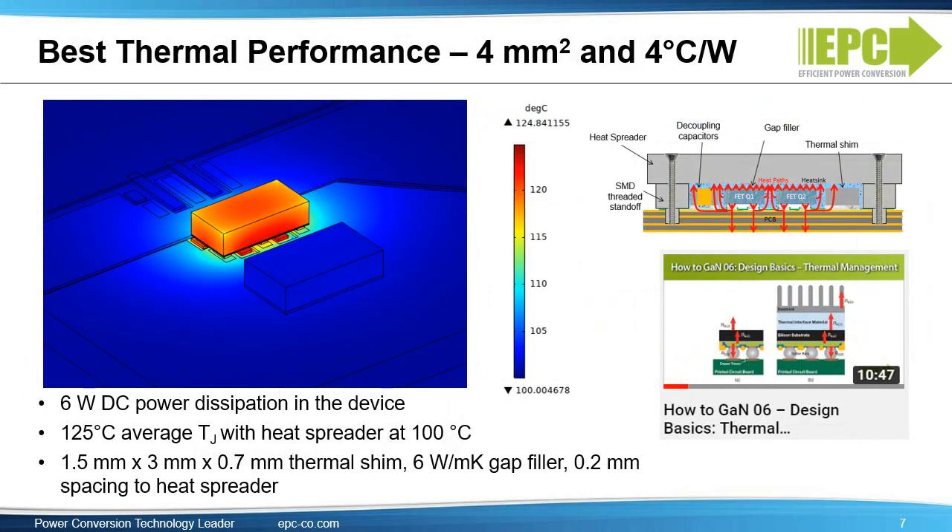This lower thermal resistance results in incredible thermal performance. A tiny four square millimeter die can dissipate six watts with a temperature rise of only 24 degrees centigrade, or four degrees C per watt. A lot of additional information on thermal handling can be found on the EPC website, including a complete seminar on thermal design. For motor drives, size and cost dominate, and efficiency is dominated by the motor. Therefore, a key objective for many applications is to drive the most current in as small a volume as possible.